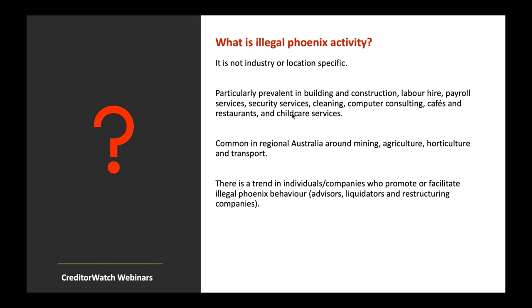These facilitators are providing advice on how to phoenix a company illegally — starting again with a new company that does essentially the same thing with the same assets. The government is working to combat not just those involved in Phoenix activity at a director or company level, but also those individuals and companies facilitating illegal Phoenix activity by providing advice.